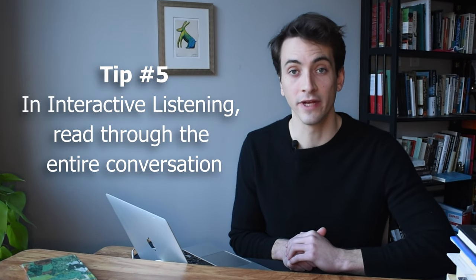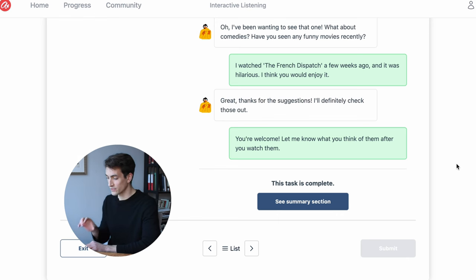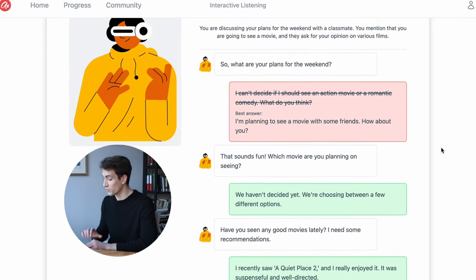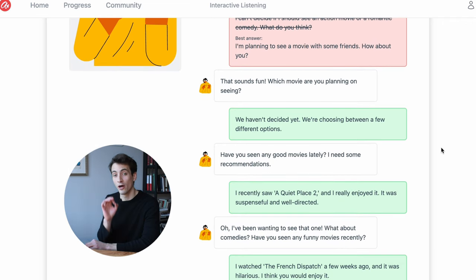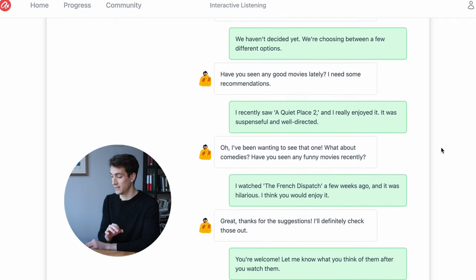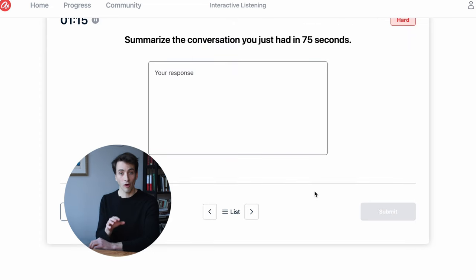Tip number five: in the interactive listening section, read through the entire conversation. The interactive listening section on the DET simulates a conversation with another person, and after the conversation you will be asked to summarize it. Here is the trick — at the end of the conversation, you can scroll to the top and reread the entire thing. Use all of your remaining time to make sure you understand it, then move on to the summarize question with all of that information fresh in your mind.